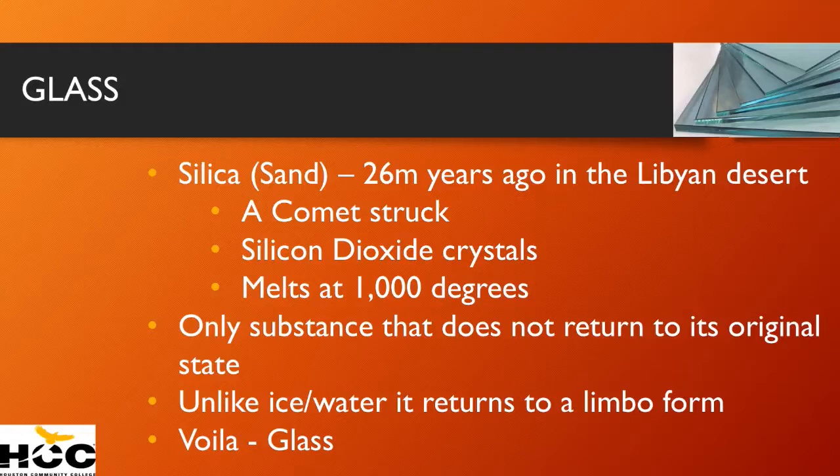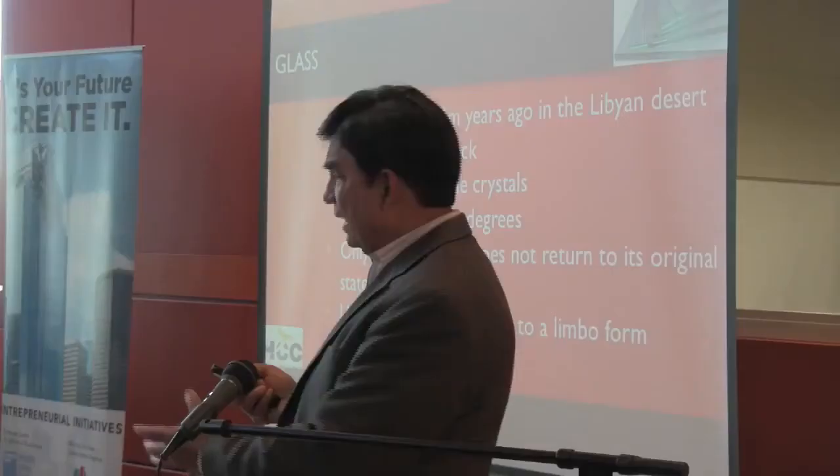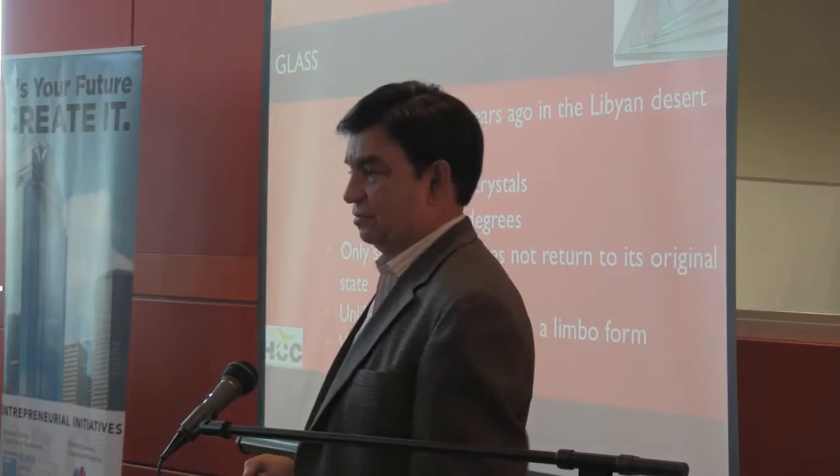You need 1,000 degrees. Silicon dioxide is the only material that can melt and, when it solidifies, does not return to its original state. Think about water — ice melts, you freeze it, it turns back into ice. Think about liquid nitrogen, any other substance on Earth. The surface of the Libyan desert, for 26 million years, was covered with glass.